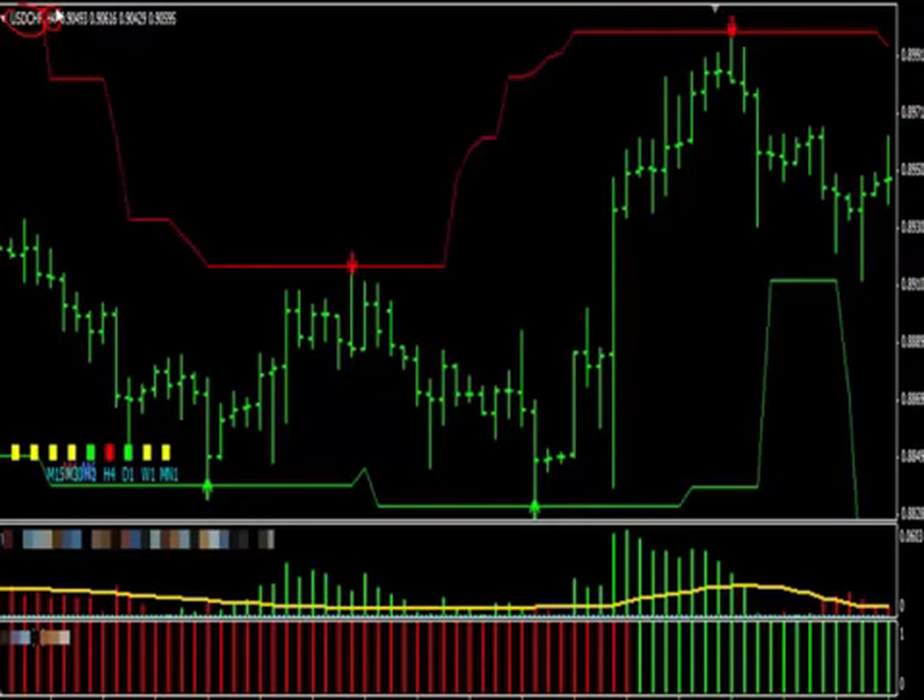On the chart on your screen now, there are three winning trades identified and that's just over a market period of three days. Think of all the winning trades you'll see over the course of a few weeks or a few months. Maybe now you can get an idea of how fast Profit Rush System can make your account balance grow.